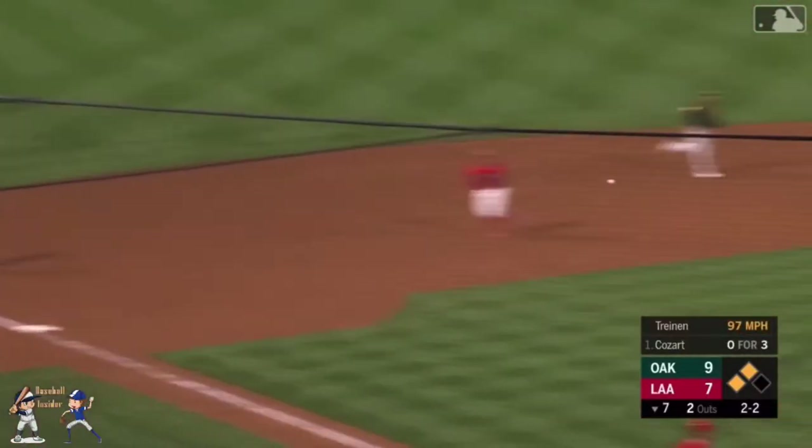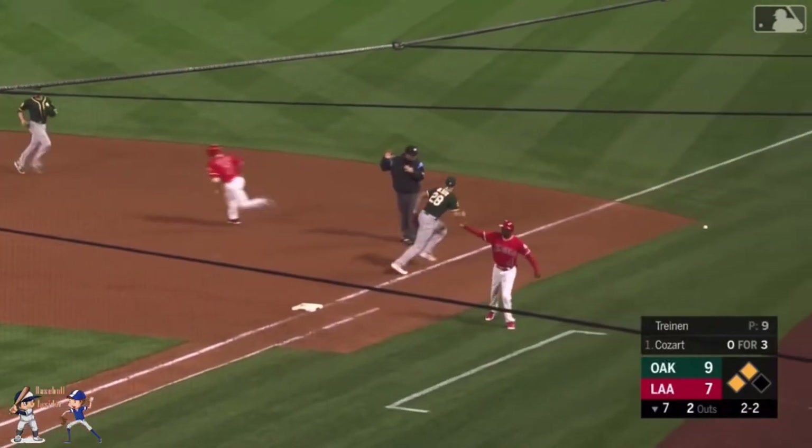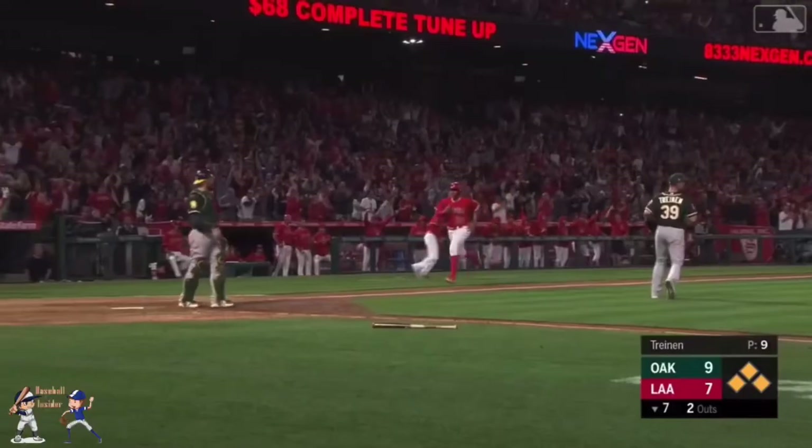Over to Chapman. Third base. Low throw. Olsen can't handle it. Gets away. Here comes Marte. We're tied at nine.